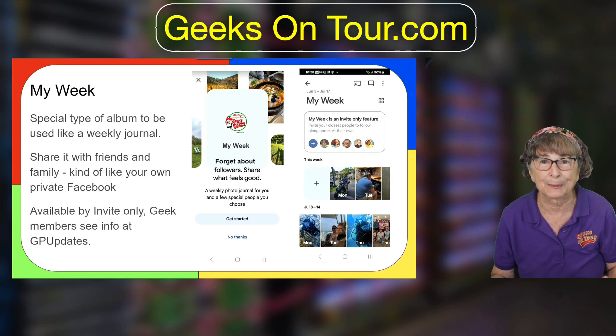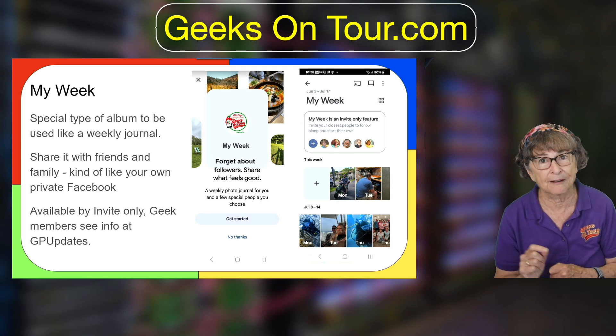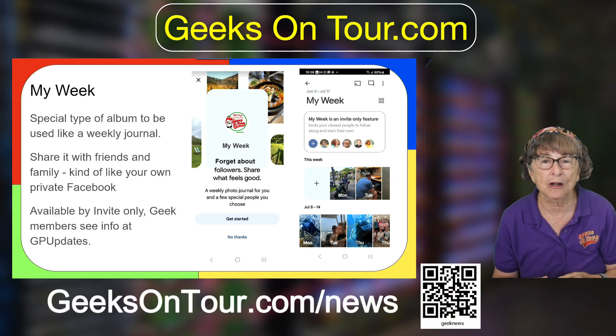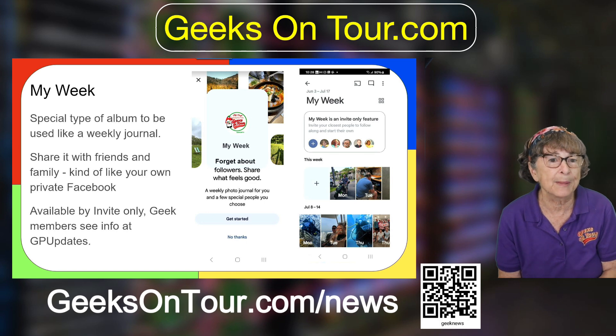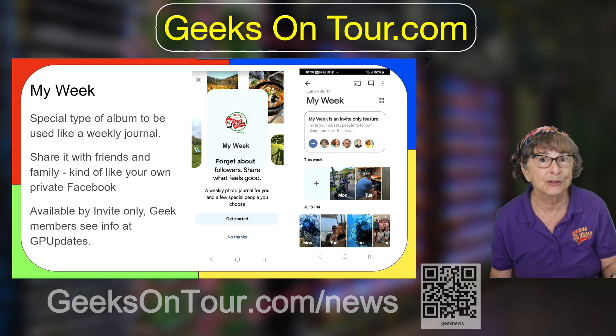You can share any album with friends and family, but this one will appear at the top left of their screens and you are encouraged — it kind of prompts you — to add more photos so your week gets filled out. In the end it kind of makes it like a private Facebook for just you and the people you shared with.